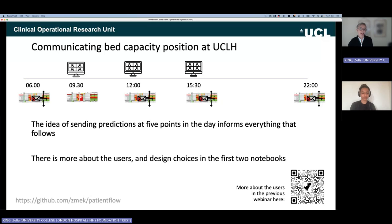As background: at UCLH, bed managers review capacity five times each day, send emails four times a day, and hold a huddle three times a day to discuss how to react to the developing situation. The idea of sending predictions five times each day informs everything in this repository. We're producing output that helps inform not just the current situation but what they think is going to happen in the next eight hours.